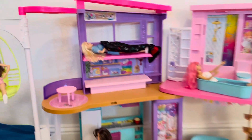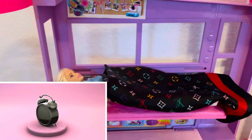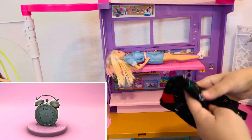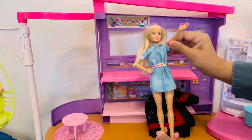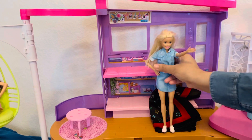Looks like Barbie is still sleeping. Oh, that sounds like her alarm clock. What a beautiful day today. Good morning everyone.